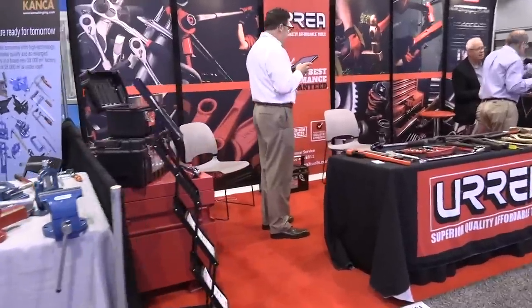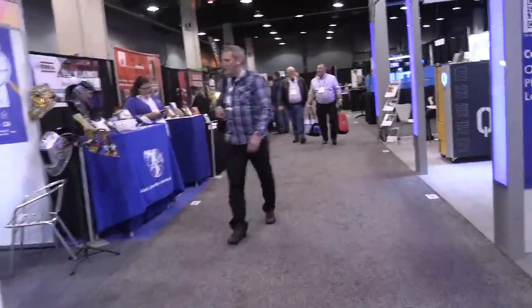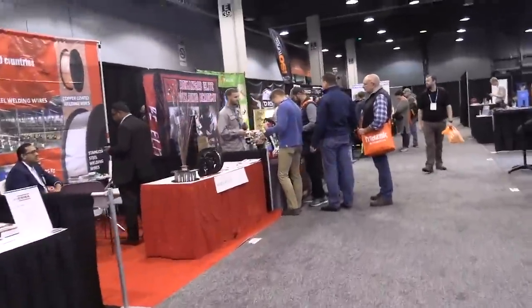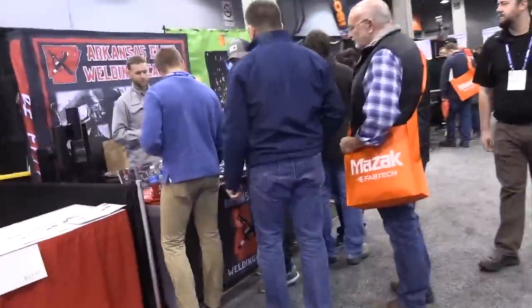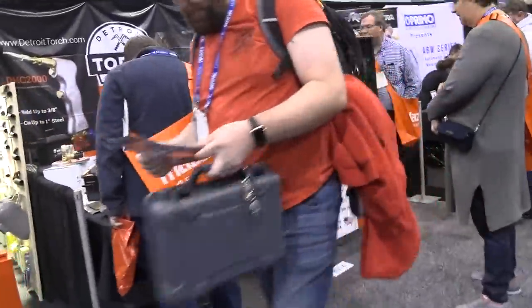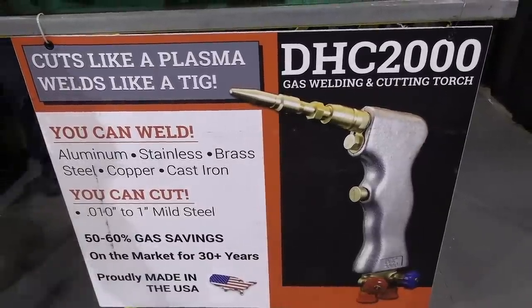I heard they were giving pretty cool demos on this little torch that used to be called a Henrob. Now it's called something else, but it's pretty popular amongst small aircraft builders, aviation, stuff like that. It's a pistol grip torch. We're going to walk down here and see if we can get a demo on it.